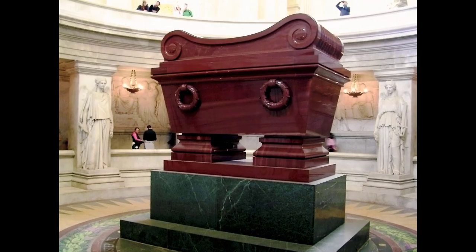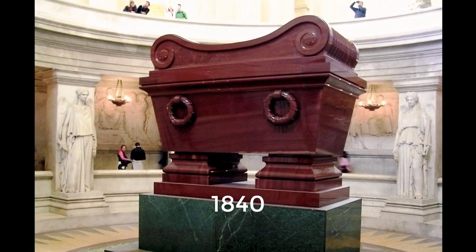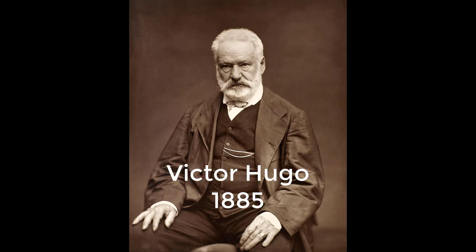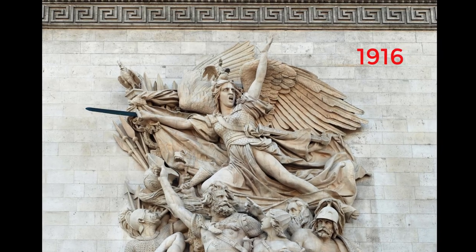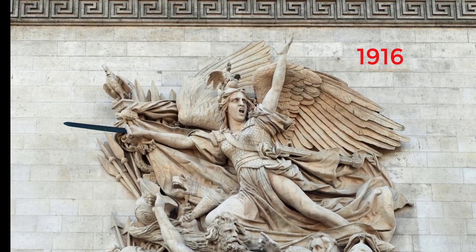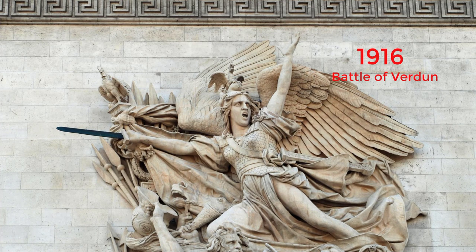On the 15th of December 1840, Napoleon's remains — brought back to France from St. Helena — passed under the arch on their way to Les Invalides. Before burial in the Pantheon, the body of Victor Hugo was displayed under the arch on the night of the 22nd of May 1885. In 1916, the sword carried by the Republic in the Marseillaise relief broke off on the day the Battle of Verdun began; the relief was immediately hidden by tarpaulins to conceal the accident and avoid ominous interpretations.